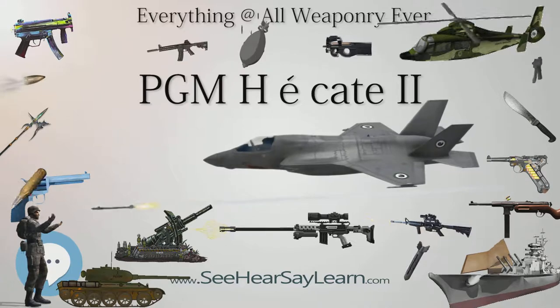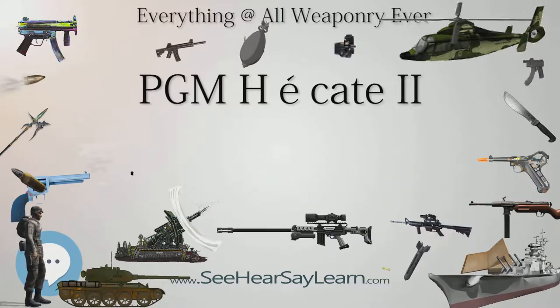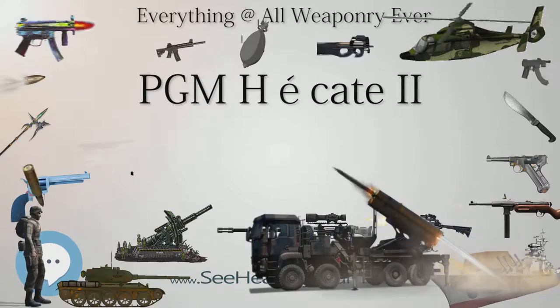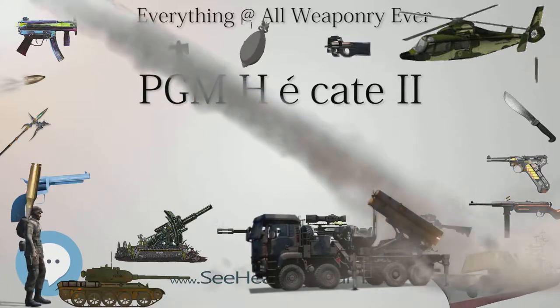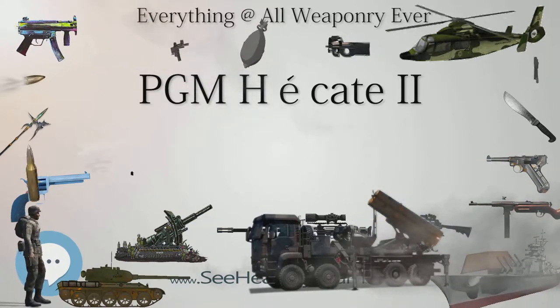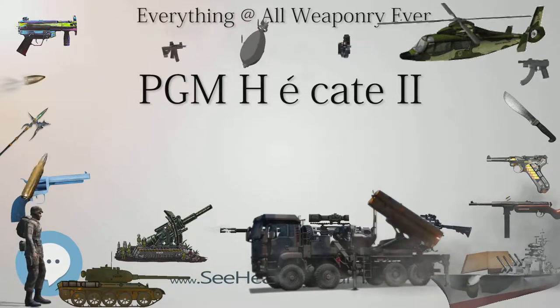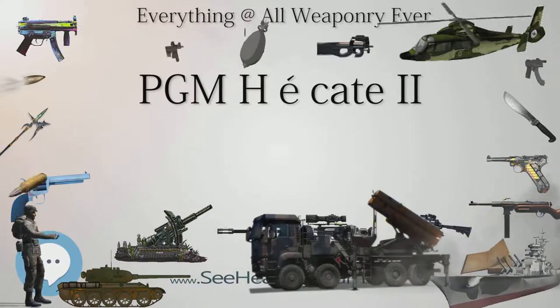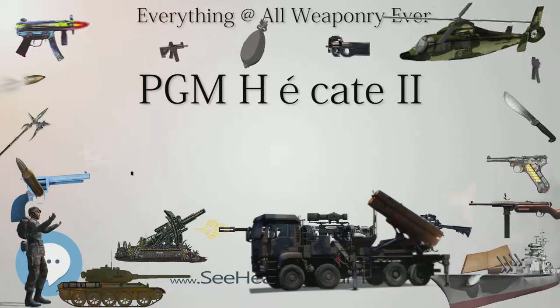Specifications: Weight is 13.8 kg (30.42 lb) with no sight. Length is 1,380 mm (54.3 in), or 1,140 mm (44.9 in) with the stock removed. Barrel length is 700 mm (27.6 in). The cartridge is .50 BMG, 12.7 x 99 mm NATO.